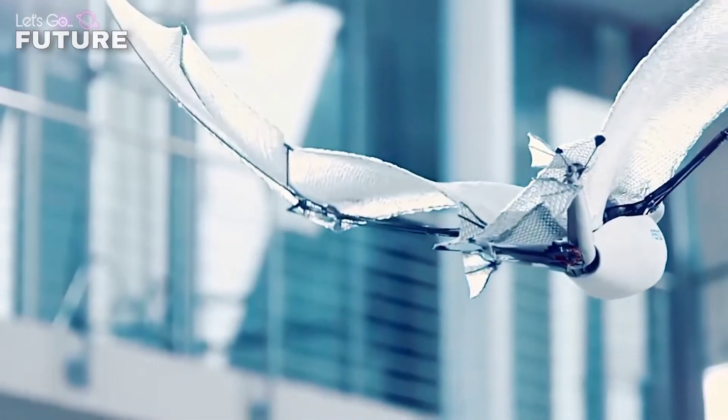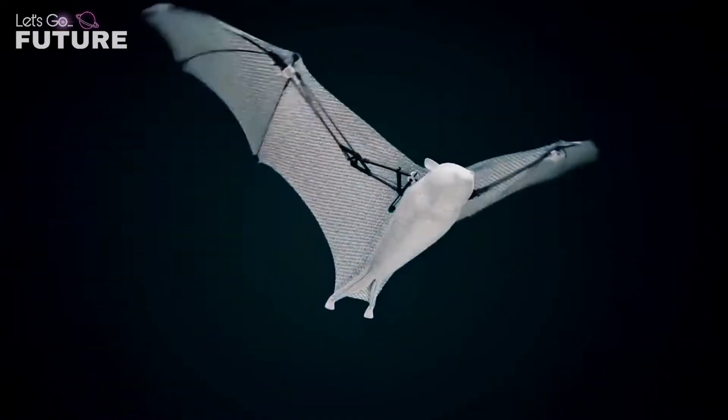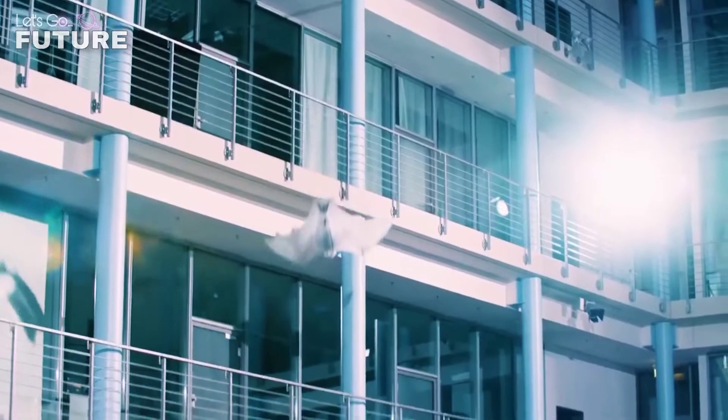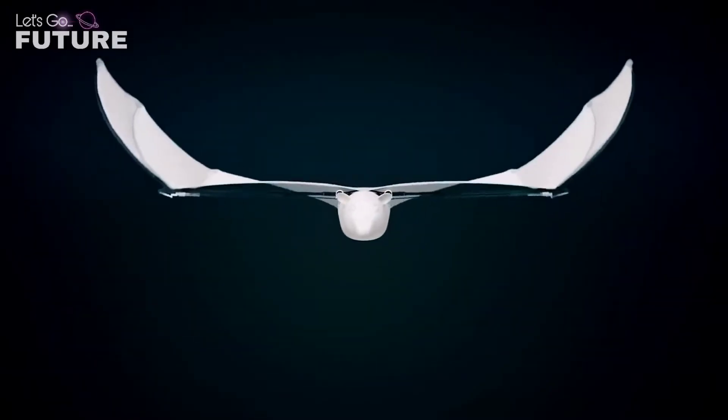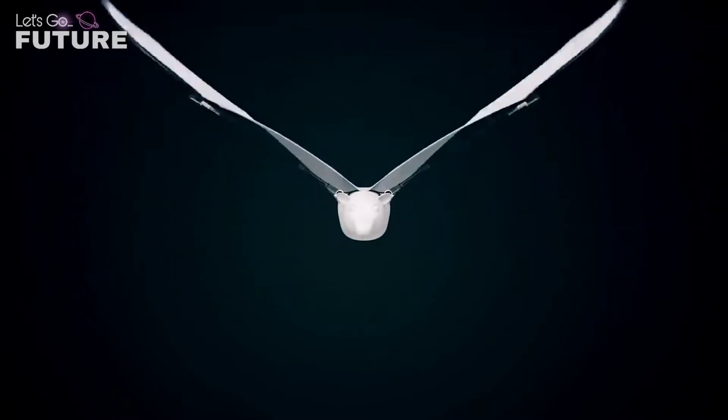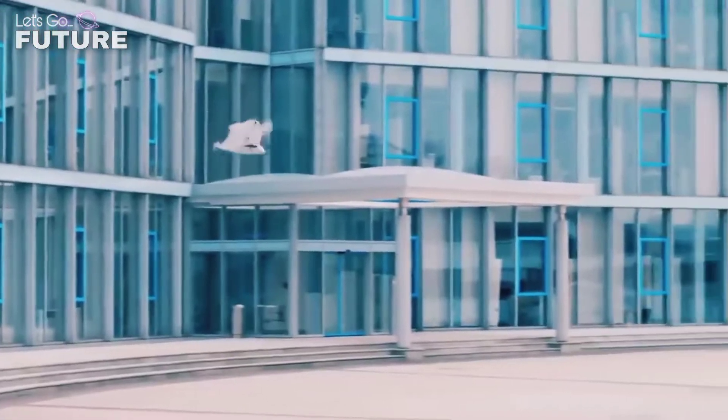During its creation, the engineers were inspired by the mechanics of an animal's body — a flying fox. Both at rest and in a state of activity, the robot simulates the movements of a flying fox almost identically. Therefore it's able to hang upside down, clinging to a perch.